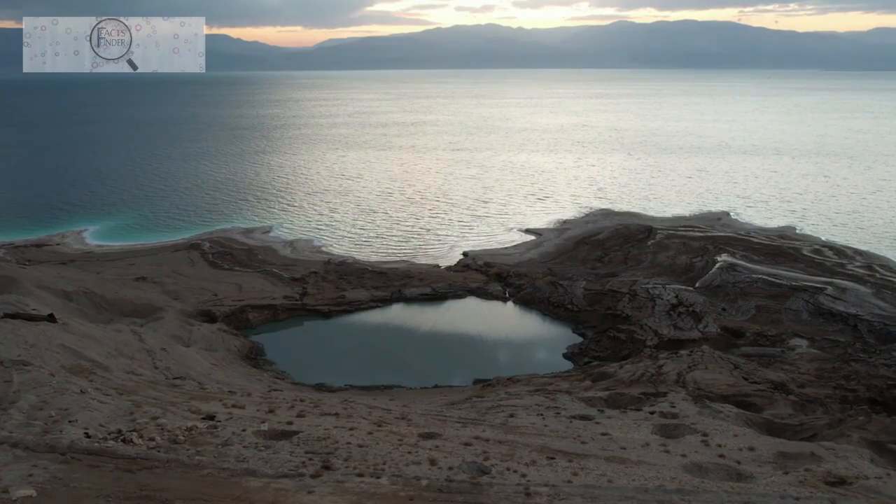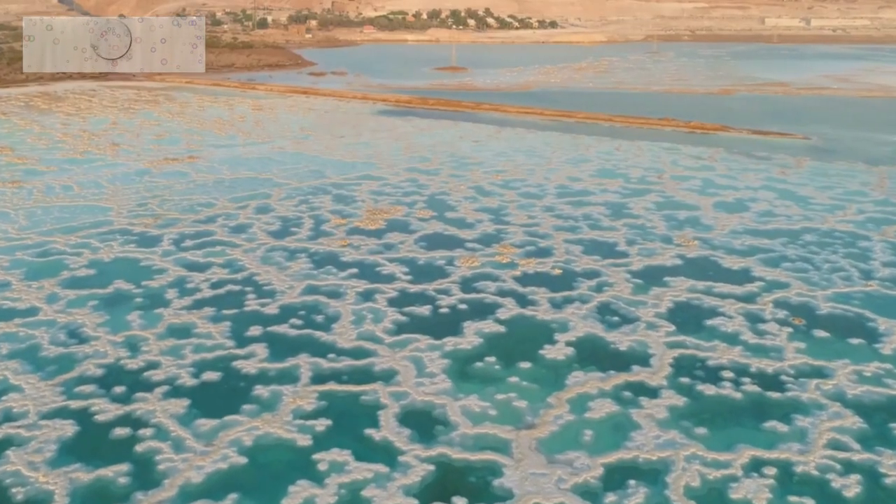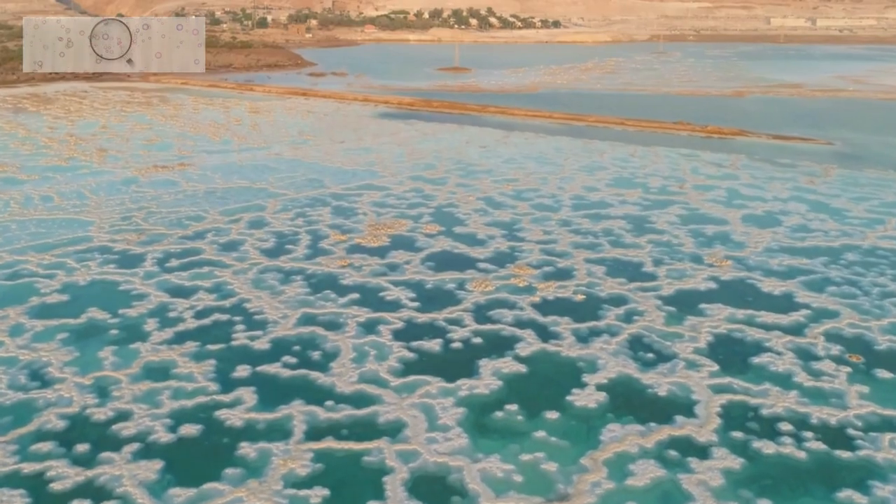In this video, we'll be taking a look at some of the best things to see and do in the Dead Sea region. We'll also be discussing the region's history, culture, and tourism industry.